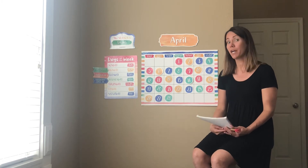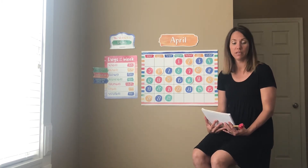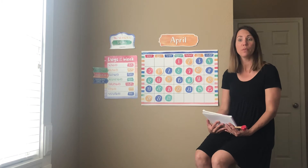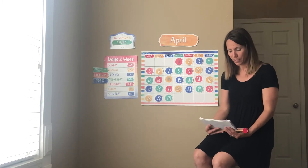So can you name some colors? Blue, green, yellow, red. Sure. Red, orange, yellow, green, blue, purple, gray. Very good. Those are all good colors.